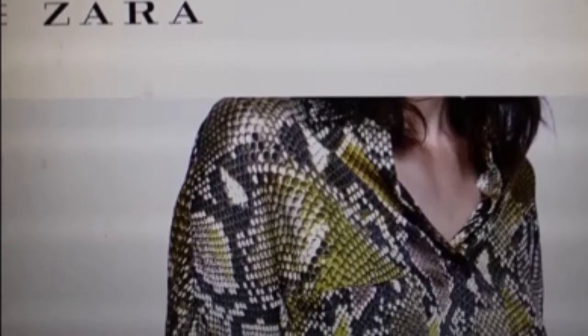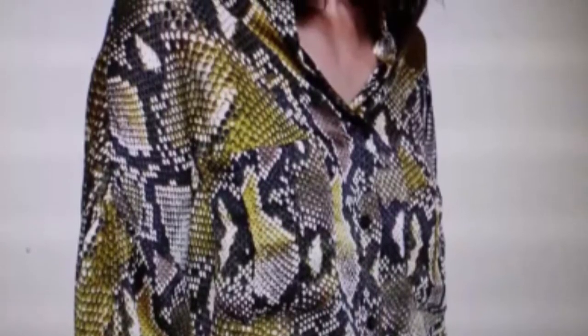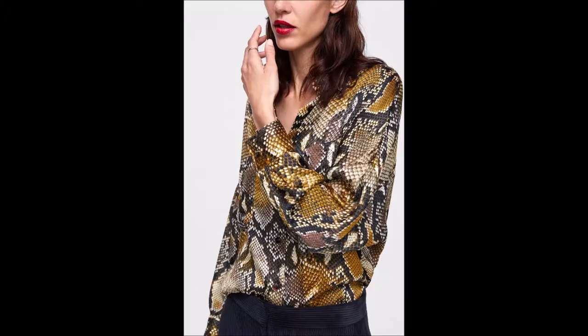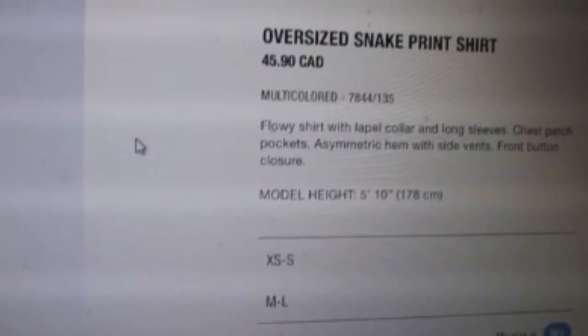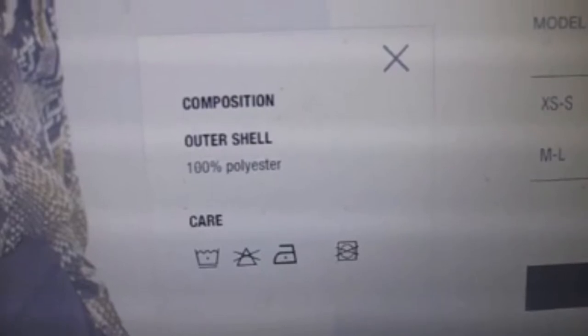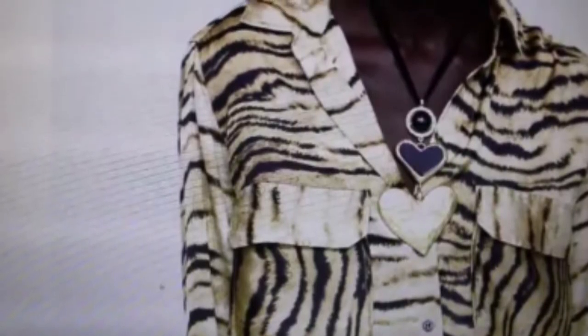In line with the animal theme you'll notice throughout this video, I saw this other blouse. It's absolutely gorgeous — I think it's the perfect marriage of colors. It's such a statement blouse, you definitely cannot be missed wearing it. This is the snake print oversized blouse at $45.90, and the fabric composition is a hundred percent polyester. I definitely did not put this in my basket.